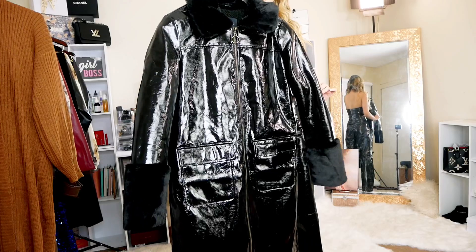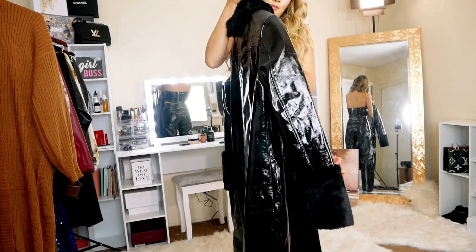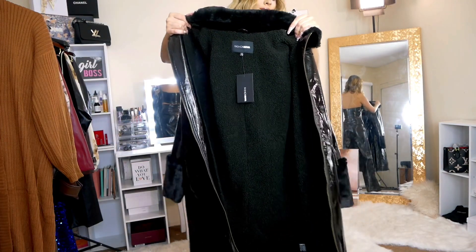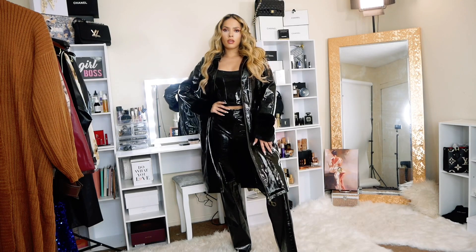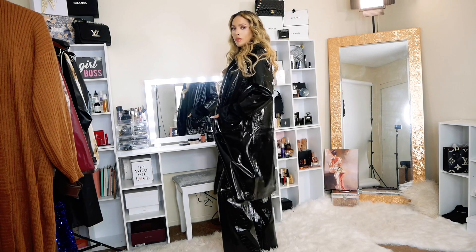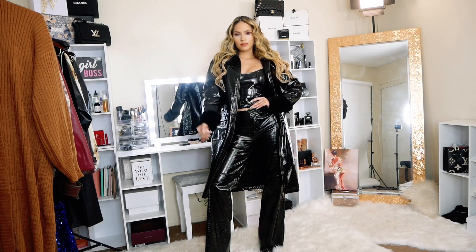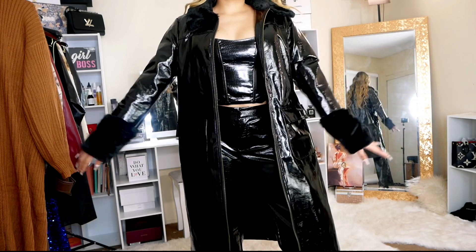The next piece is this gorgeous black coat. I'm wearing it with the latex set I just showed to turn it into a winter outfit. It's a very elegant coat and inside it has a super cozy material that will keep us warm. Winter season is just around the corner, and I think this is such a classy winter look. This coat is definitely a must-have for the season.